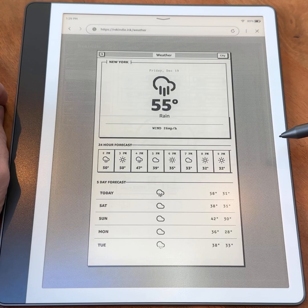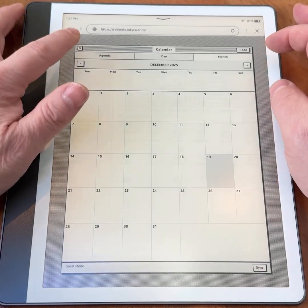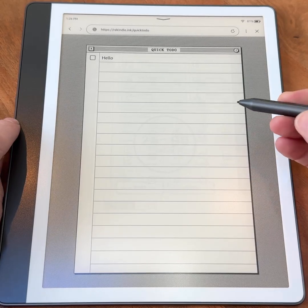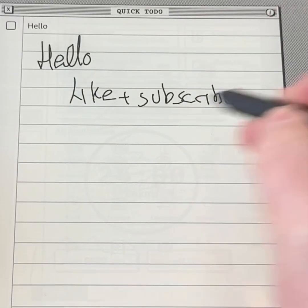Some features are more compelling than others. The weather app is clean and readable. The calendar can sync with Google Calendar or run locally without an account. On the Kindle Scribe specifically, handwritten to-do lists can even be converted into text inside the browser, though writing on a web app is noticeably slower than using Amazon's native notebooks.